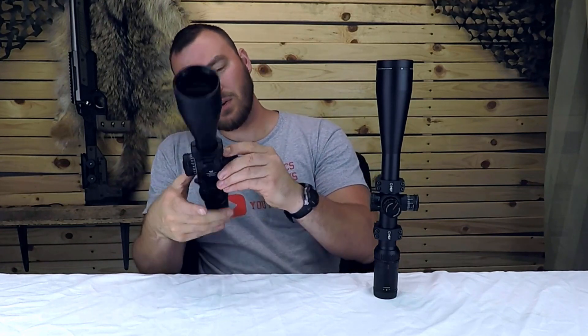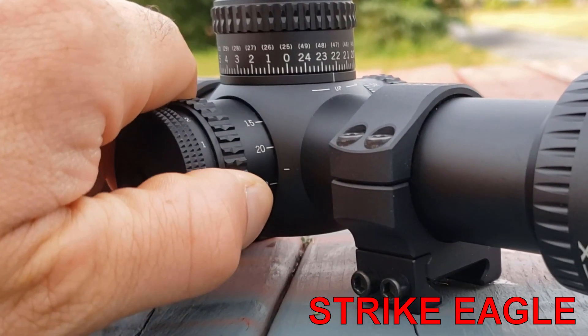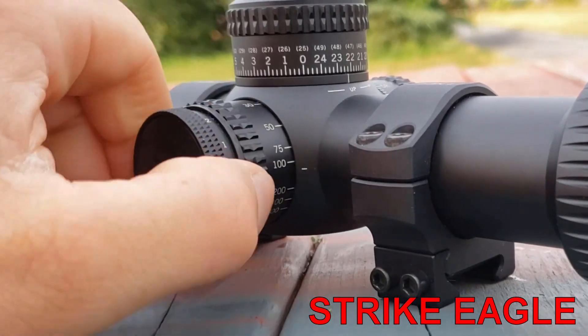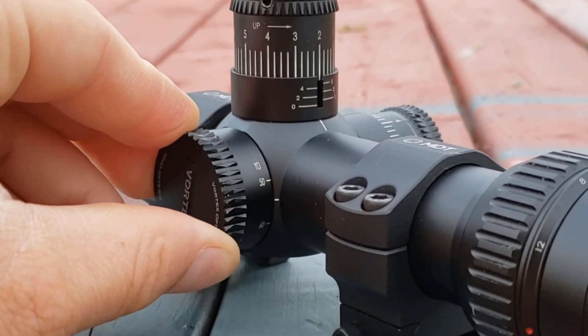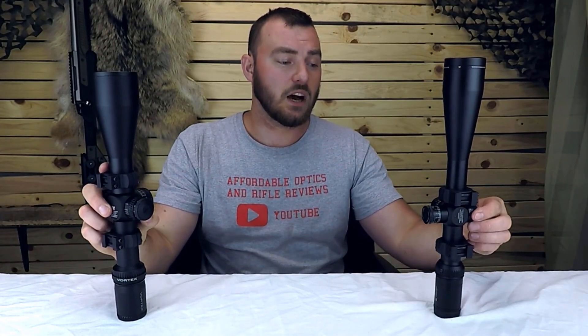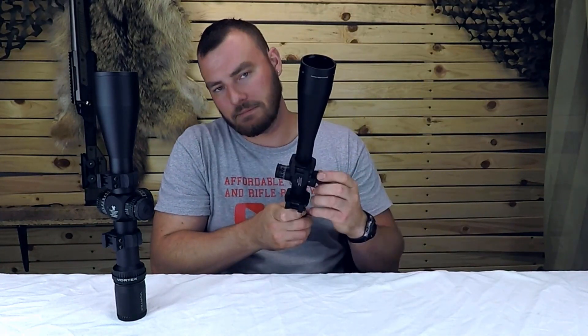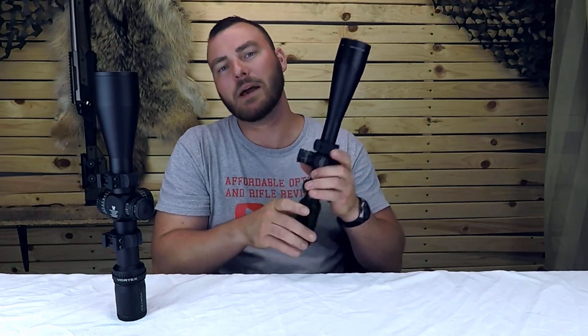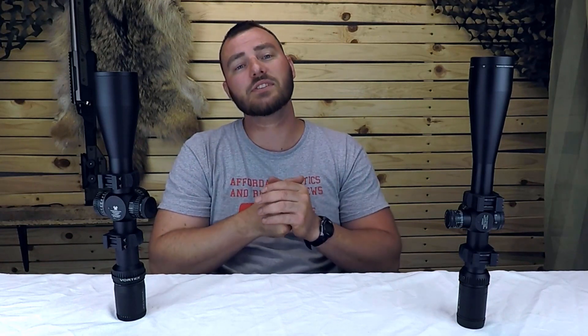Next, we have focus parallax, which is important for a lot of air gunners. The Strike Eagle goes all the way down to 15 yards, whereas the HST only goes down to 50 yards — and a lot of people with air guns are shooting at 10, 20, or 30 yards, so that really does matter. I did find the focus parallax adjustment on the Strike Eagle was a little bit stiffer than it was on the HST. On the HST, it feels perfectly smooth — mind you, this is after it was sent in for repair twice and they snugged it up. So in this aspect I would give the point again to the Strike Eagle; it focuses down at a closer distance, but the HST was a little bit smoother.